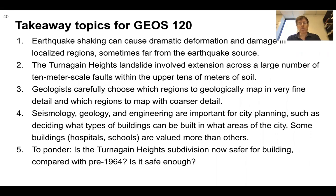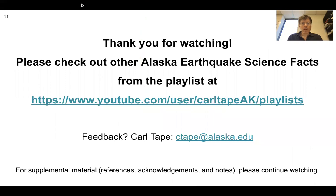Some buildings like hospitals and schools are valued more than others. A ponder question: is the Turnagin Heights subdivision now safer for building compared with pre-1964? Is it safe enough? I don't have the answer to that. But as you go around Anchorage, hopefully some of these slides will make you think about why things are built in the places they are. Thank you for watching. Stick around for supplemental material.